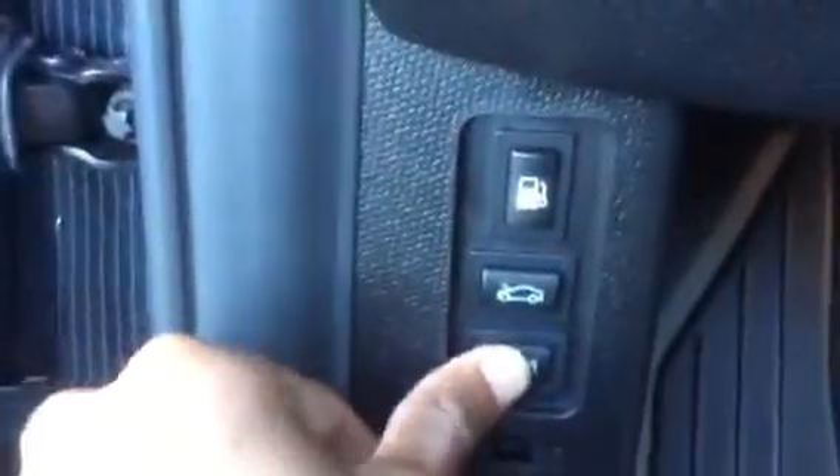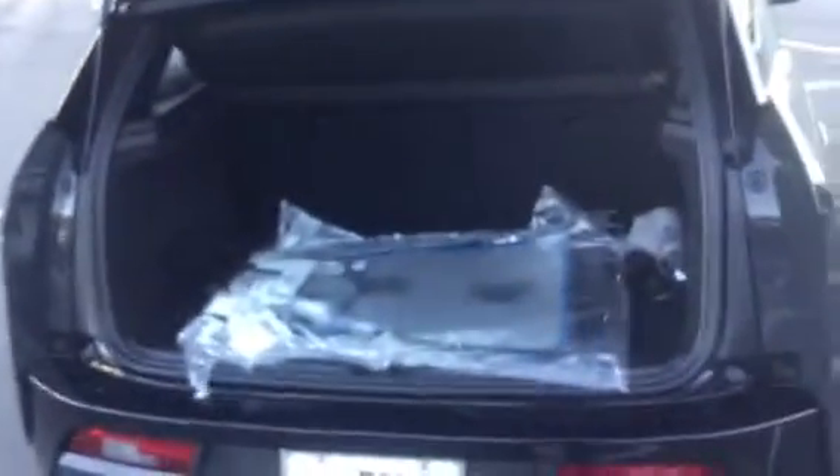Let me go ahead and open the trunk. It's a pretty spacious trunk for this car. And again, it is a four-door, so there is a back seat. The back seat is easy access — this car can fit four people comfortably, and there are nice cup holders right there in the middle at your convenience.